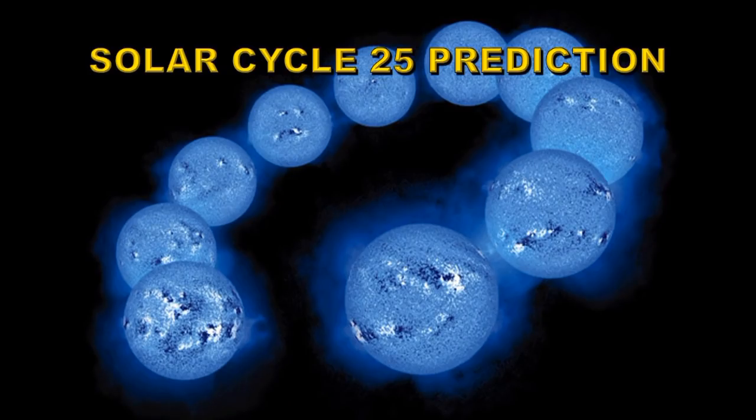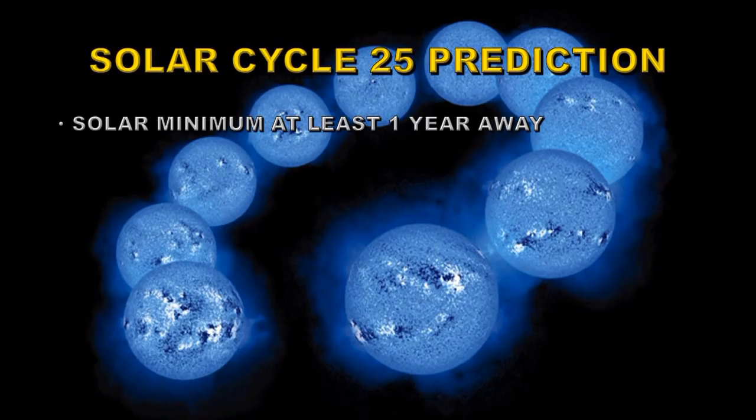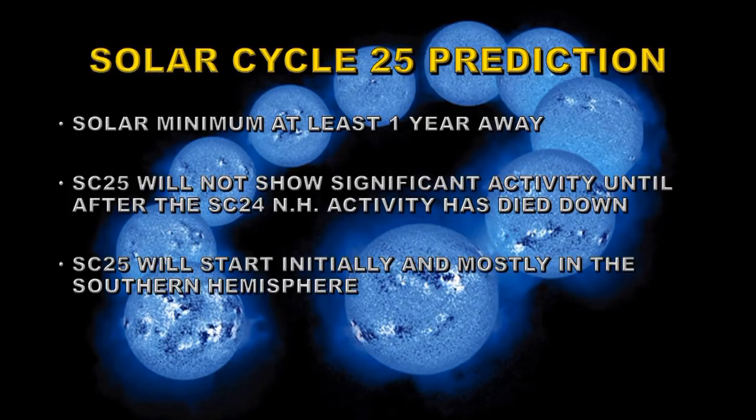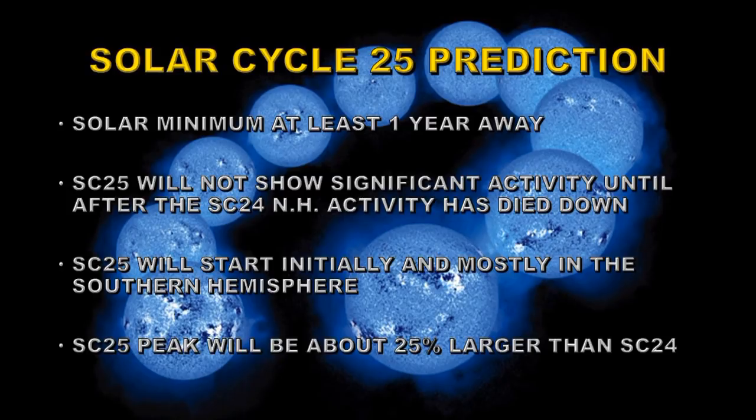I'm now going to update my solar cycle 25 predictions based on the new data. I think solar minimum is at least one year away, perhaps longer. Solar cycle 25 will not show significant activity until after solar cycle 24 northern hemisphere activity has died away — based on the last solar cycle where the southern hemisphere persisted for many months beyond the northern. Solar cycle 25 will start initially and mostly in the southern hemisphere, which is a departure from the last four solar cycles. And lastly, solar cycle 25 will be about 25 percent larger than solar cycle 24, based on historical data showing that after a low cycle the next cycle averages about 25 percent larger.